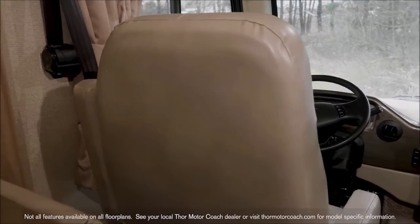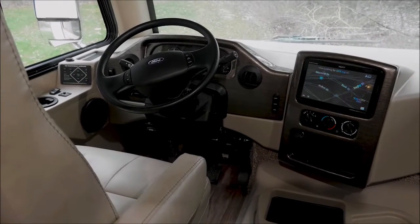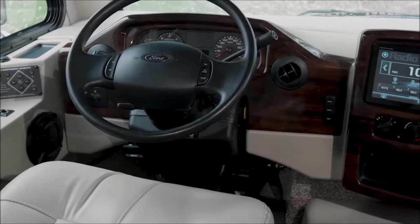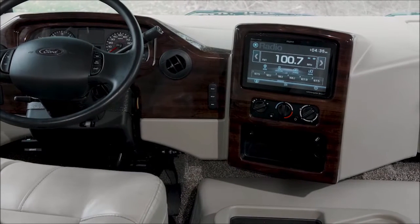Inside, the changes start up front — you are in control of the all-new dash. And look at that: auto leveling jacks, right where you want them. The Ace is teched out with a 10-inch touch screen with navigation, backup monitor, and Bluetooth connectivity.